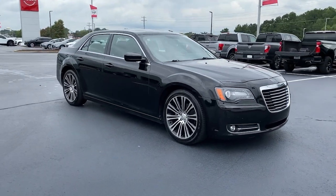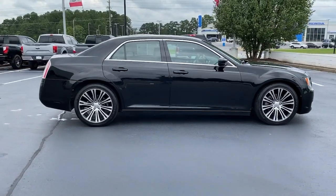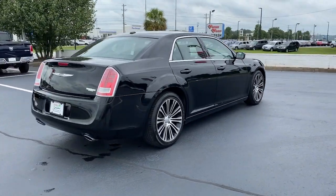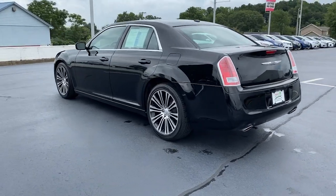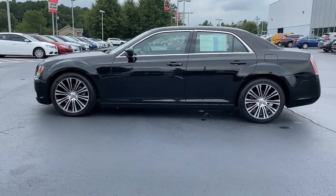Get a feel for the 2012 Chrysler 300. With less than 110,000 miles on the odometer, this vehicle stands out from the rest. The luxurious 300 combines traditional full-size sedan comfort and refinement with the latest in smart technology, resulting in a deliciously modern and sophisticated automobile.